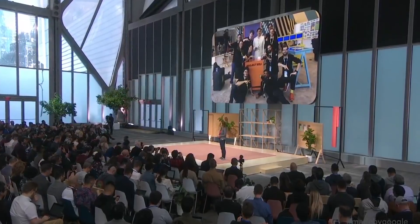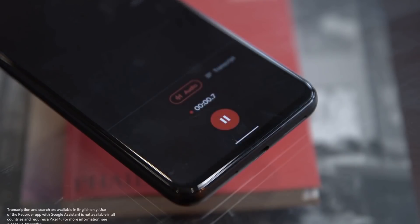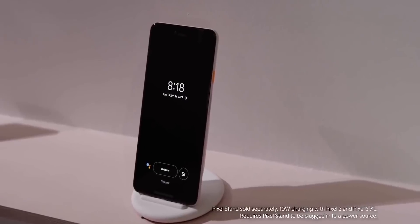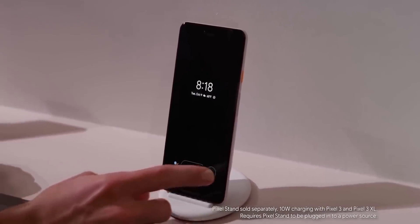So traditionally, we see the Google Pixel release towards the latter half of the year, and Google is not changing their release schedule with the Pixel 6, which means expect the launch to happen in early October.